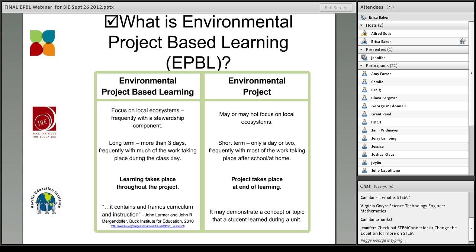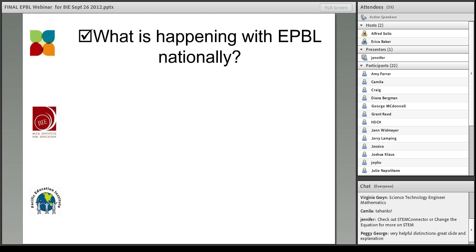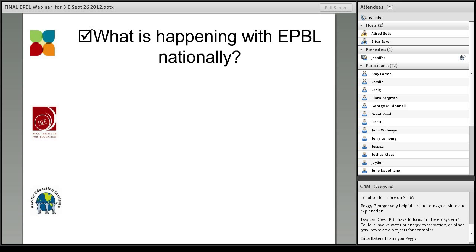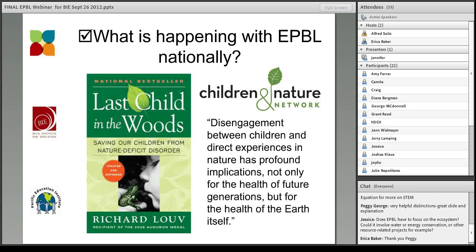Now that we have a general idea of what environmental project-based learning is, let's take a look at what's happening with it on a nationwide level. If you are interested in using the environment as a context for teaching whatever subject is your specialty, or collaborating on an interdisciplinary environmental project, you are definitely not alone. There is huge momentum picking up speed to really bring the environment into the classroom across the country. We wanted to provide a context for what is happening nationally to influence and push for more environmental learning.